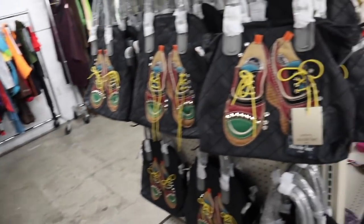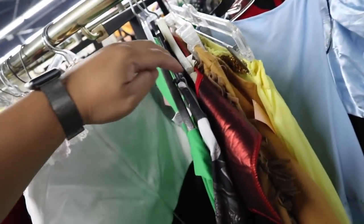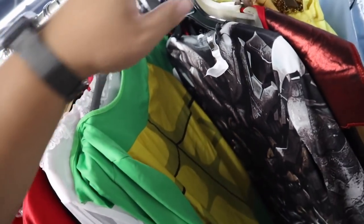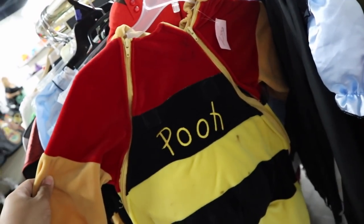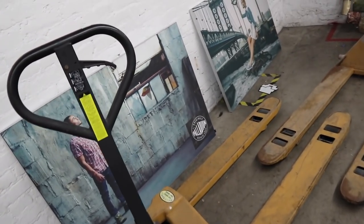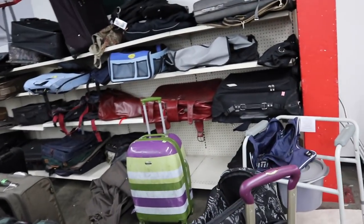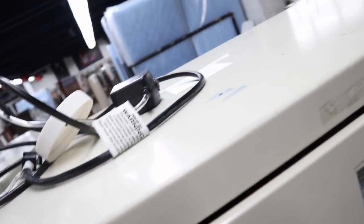We got some Teenage Mutant Ninja Turtles, M&M's, Darth Vader, Cinderella, Winnie the Pooh outfit, a bumblebee, and a bear — oh my gosh, that's so cute! There's pictures from Palladium. They have a luggage section right here, and they have some filing cabinets as well. The filing cabinets are $45.